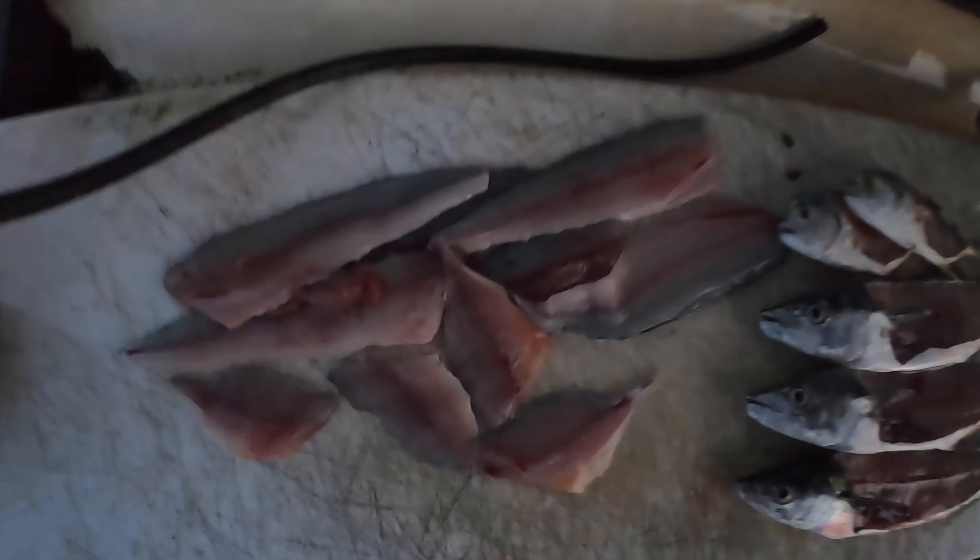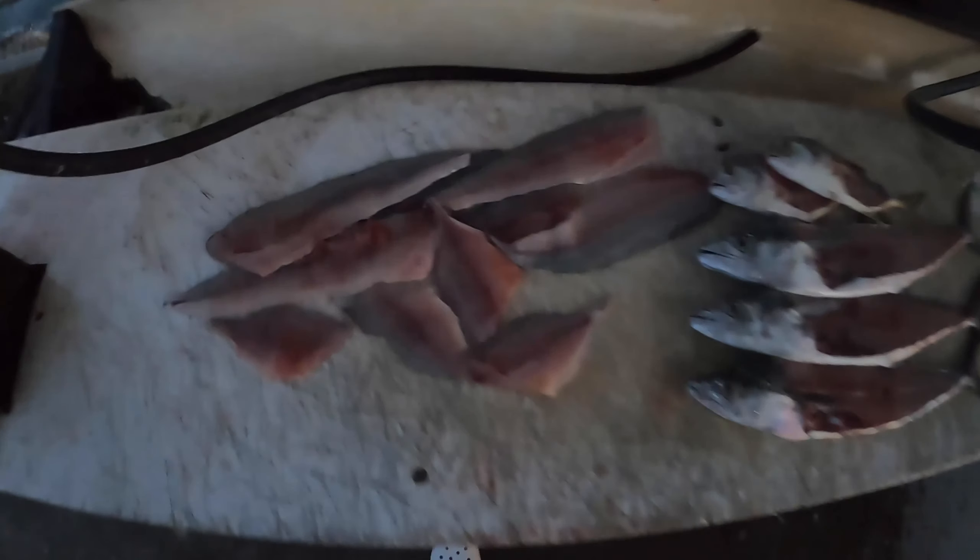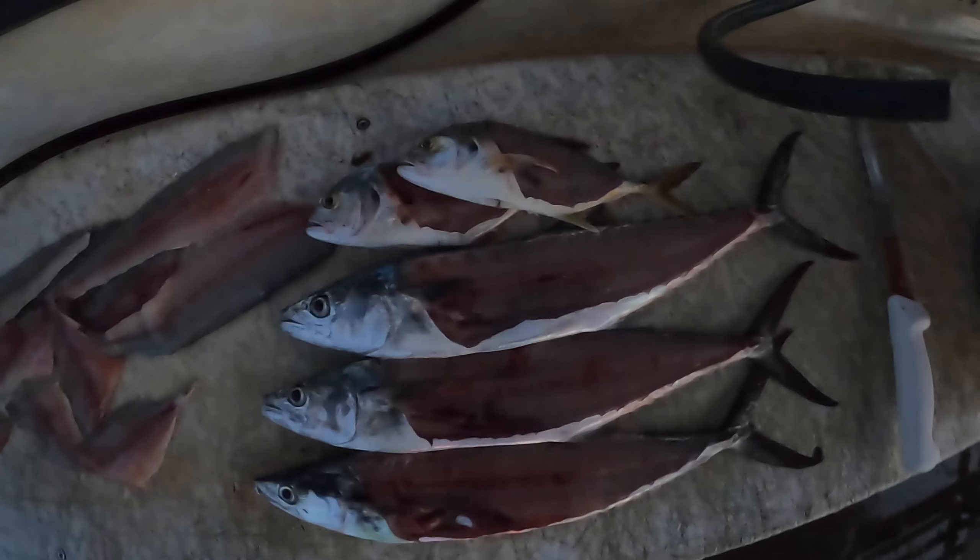Alright guys, just finished filleting everything. Sorry, it got dark real quick — you can see the sun is setting. This is what everything looks like after I filleted: really clean, white meat. Stay tuned, I'll come back when I'm back in the kitchen and cook this up. Probably look up a recipe or something.